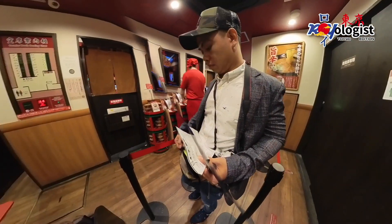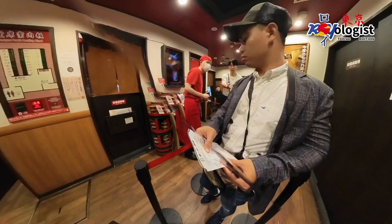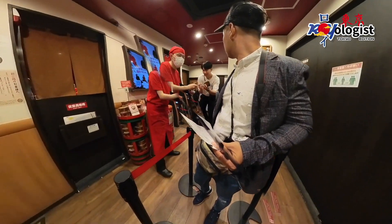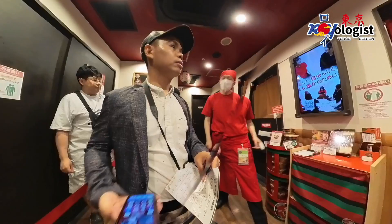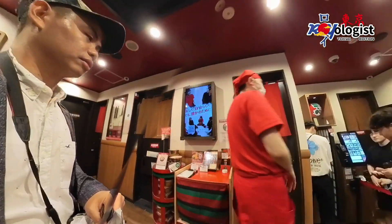During the queue, a friendly Korean guy next to me returned a 100 yen that I had accidentally left at the vending machine. After a while, the staff directed me to cubicle number 10.